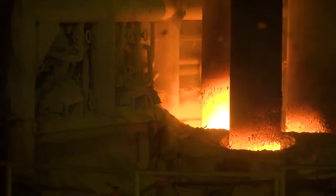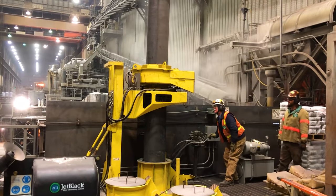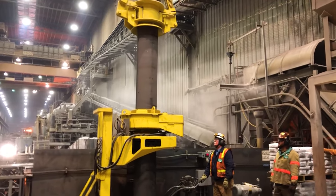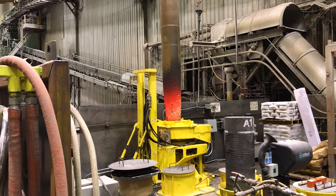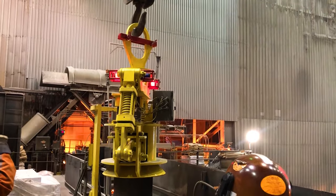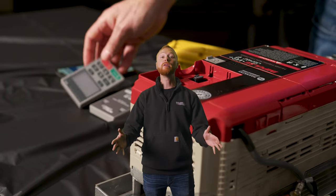We want to take people out of harm's way entirely, and that's where the No-Touch system comes in. We don't have to touch the electrode — where it's added, it's torqued, and it's put together by the machine. Men and women no longer have to put their hands and arms in harm's way. It is a totally touchless system.